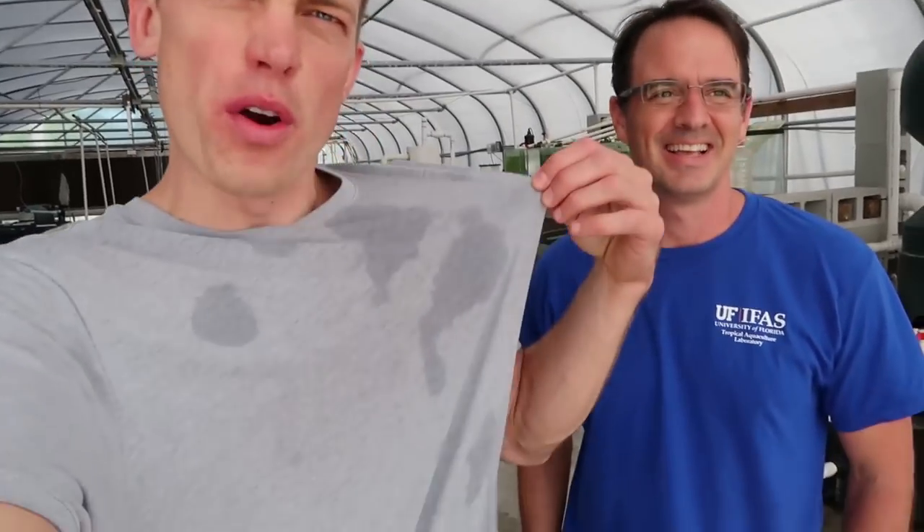What's up fish tank people? Dustin's fish tank is bringing it to you. This is an exciting video — I'm already wet, got splashed by a Paku. I have to give a proper introduction from my friend Eric Castiano. Introduce yourself and tell us what you do and where I am right now.